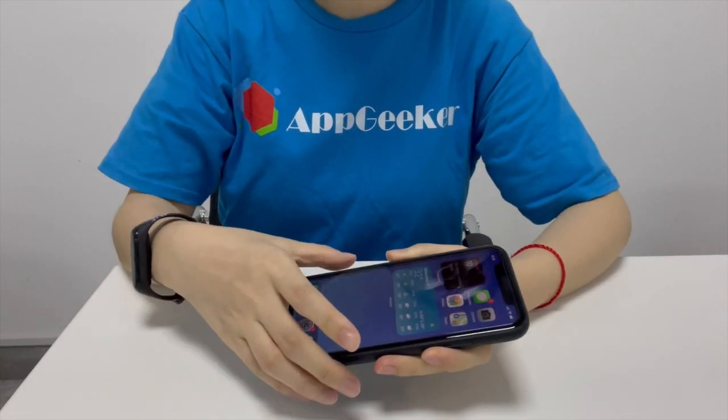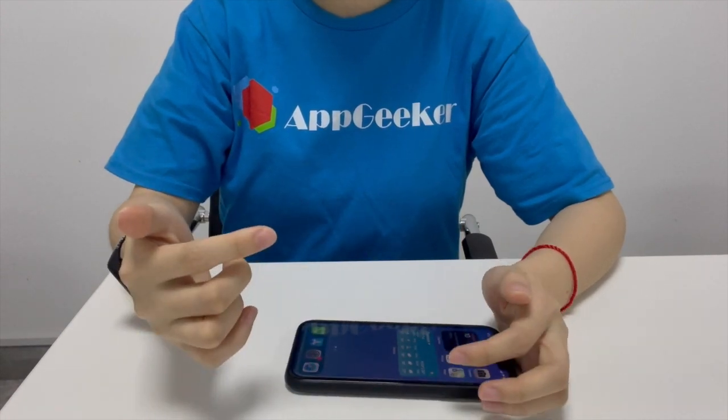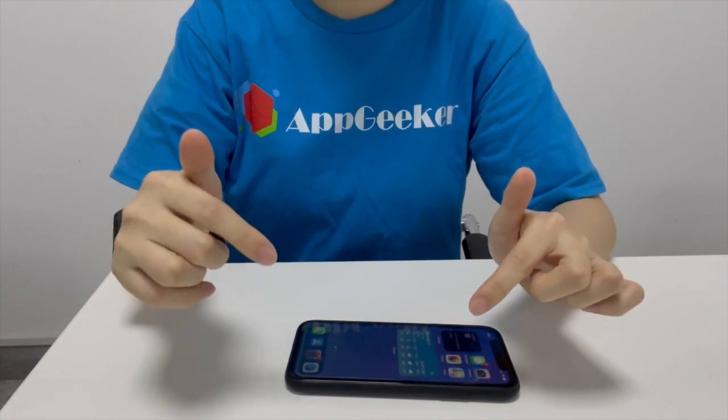If this doesn't work for you, try restoring your device from DFU mode. I have put the detailed instructions for that in the description below, so check it out there.